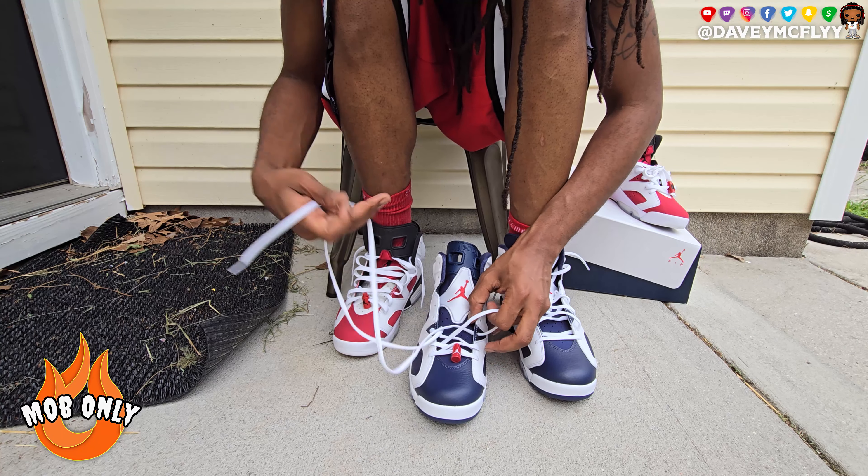Shortly after getting that shoe, I started uploading sneaker videos on YouTube. I had been collecting for a little while, had a couple gems in the collection - I got Barely Fives on release date. I wasn't making sneaker content when the Bel-Air Fives dropped or anything like that, but at that point I had a couple little gems and felt comfortable speaking about sneakers.